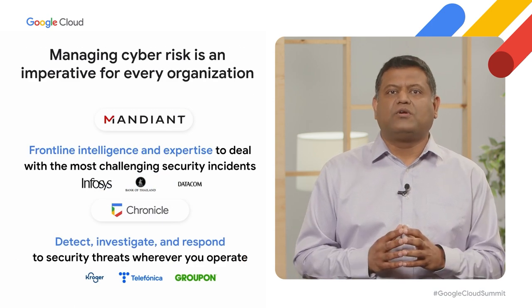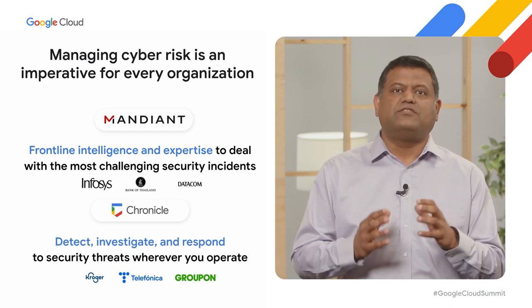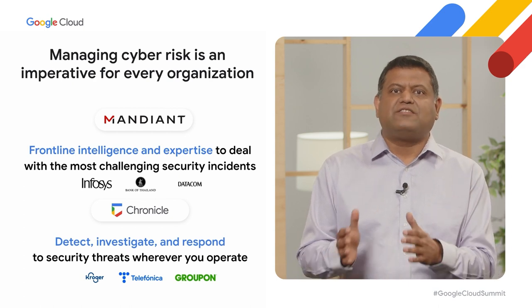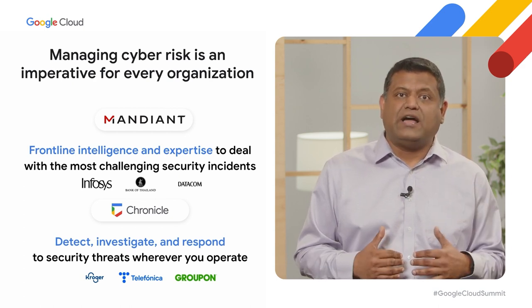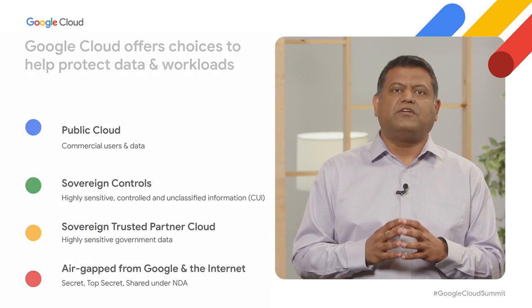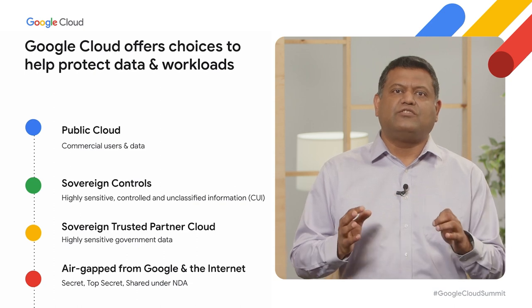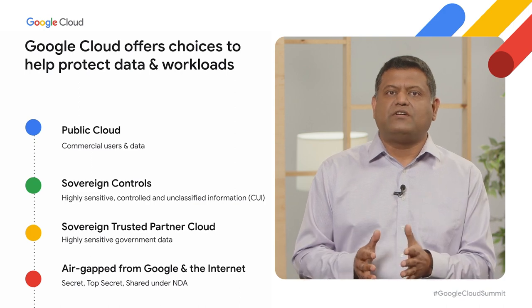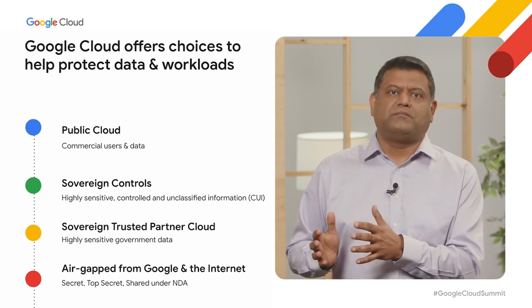You don't have to be a Google Cloud user to take advantage of the power of Google security. Solutions like Chronicle for security operations and Mandiant's frontline threat intelligence work wherever you operate — in our cloud, on-premises, and across other clouds. To meet your unique requirements for control, transparency, and sovereignty, whether driven by government policy, industry regulation, or geopolitical considerations, Google offers a portfolio of digital sovereignty solutions across three distinct pillars: data sovereignty, operational sovereignty, and software sovereignty.